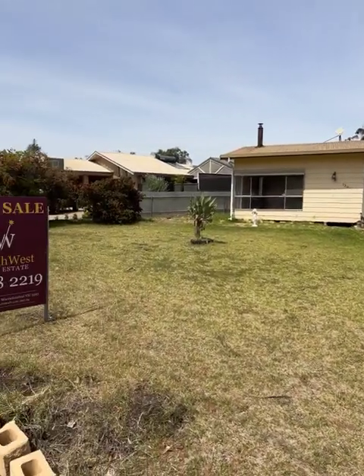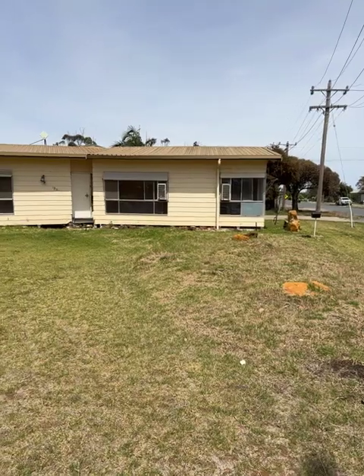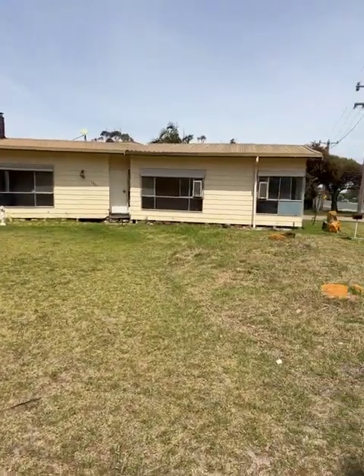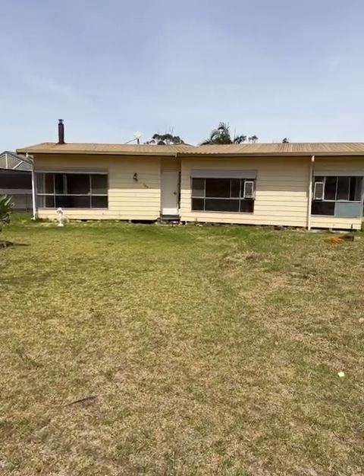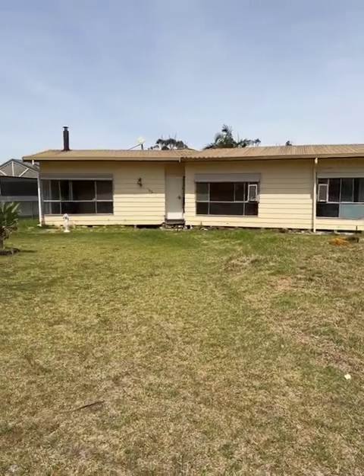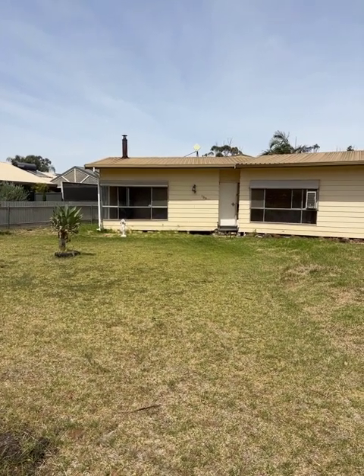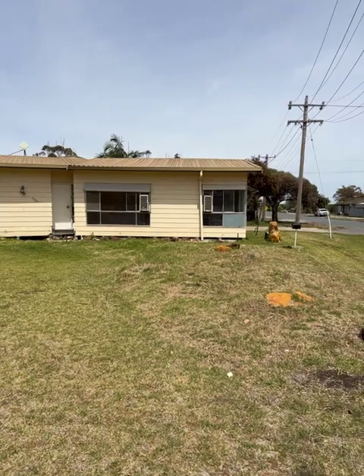Good afternoon. Today's video is 139 LaSalle Street, Hopeton, on the market with Northwest Real Estate for $170,000. This home has been a rental for a number of years and been a bit neglected, but it's got good bones. I think it could do with a little bit of levelling in this front left-hand corner, as you can probably see from the video there. We'll go and have a look inside and see what you think.